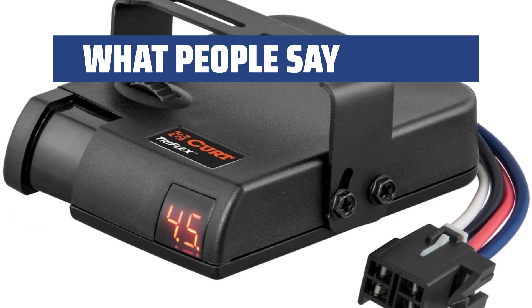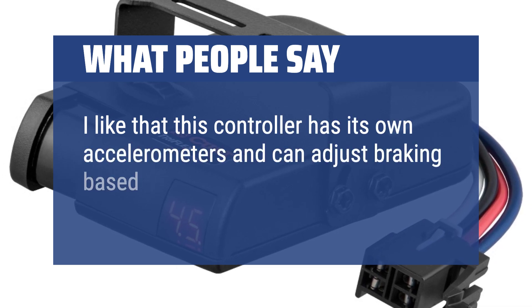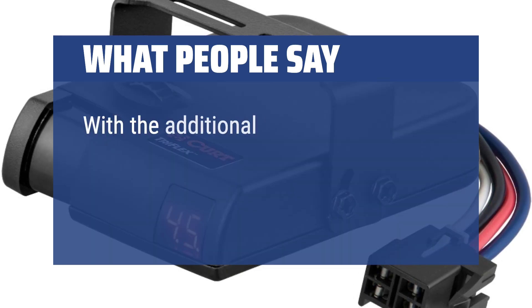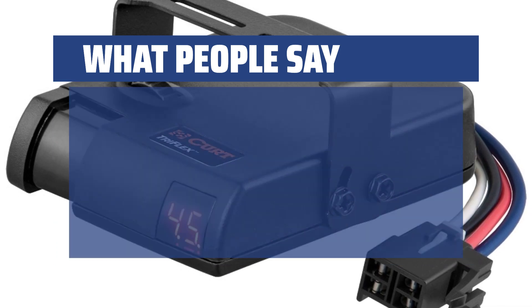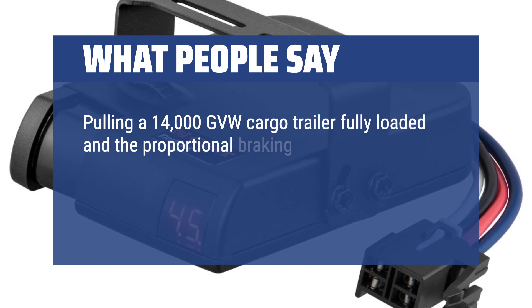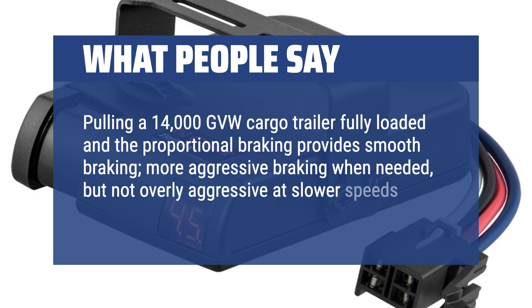I like that this controller has its own accelerometers and can adjust braking based on the acceleration and deceleration of the vehicle. With the additional plug-and-play harness, I had this installed, calibrated, and on the road in less than 30 minutes. Pulling a 14,000 GVW cargo trailer fully loaded, the proportional braking provides smooth braking, more aggressive braking when needed, but not overly aggressive at slower speeds.